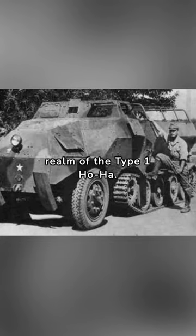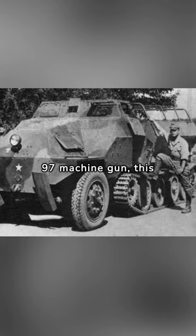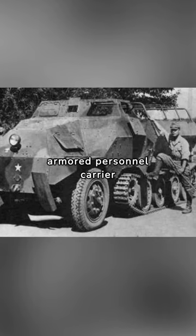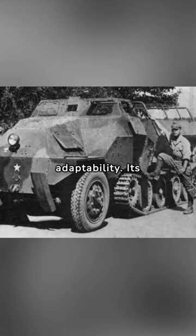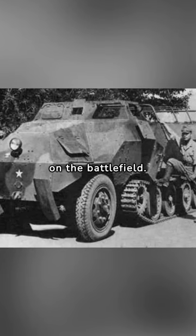Let's delve into the technical realm of the Type I Ho-Ha. With its 7.7 mm Type 97 machine gun, this armored personnel carrier showcased innovation and adaptability. Its armor thickness of 12 mm made it a resilient force on the battlefield.